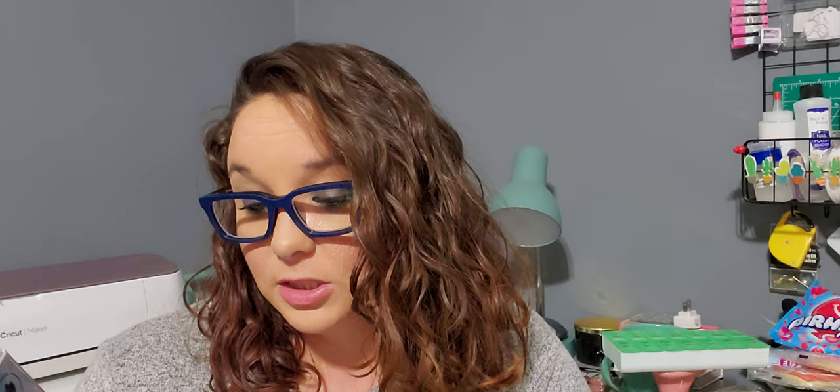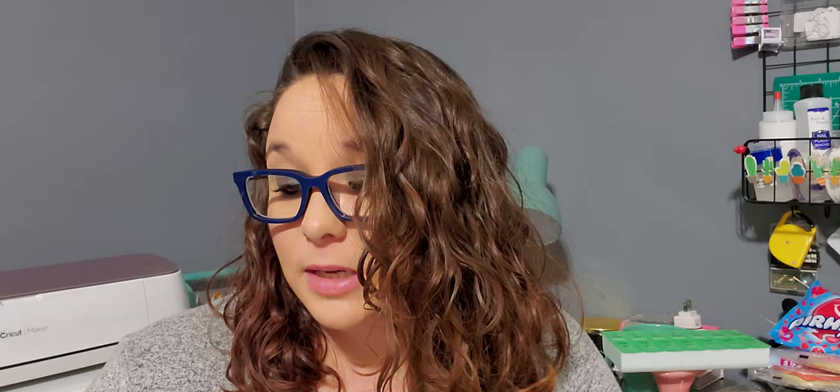I found these — I think they're newer because I haven't seen them before. They are both by Global Beauty Care. This one is the Collagen Facial Serum — renew, restore, revive — it minimizes the appearance of fine lines and wrinkles for all skin types. I'm glad I found these because I'm almost out of the one I'm using now, which is the Multivitamin one. Then I found this other one — with vitamins B, C, and E for all skin types — to rejuvenate, hydrate, and brighten.